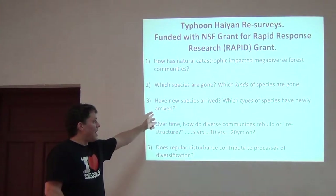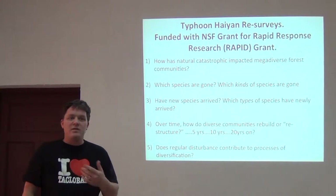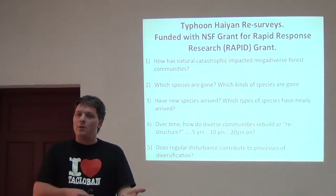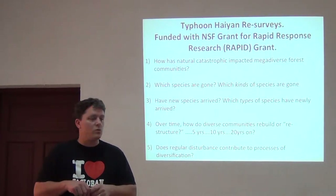Have new species arrived? Do we detect additional species that we didn't detect before, and what types of species have newly arrived? Are they invasive species? Are they edge species? Are they open-area species that can now penetrate the forest? You can see how this could get really interesting with just a little bit of focus on those types of questions.